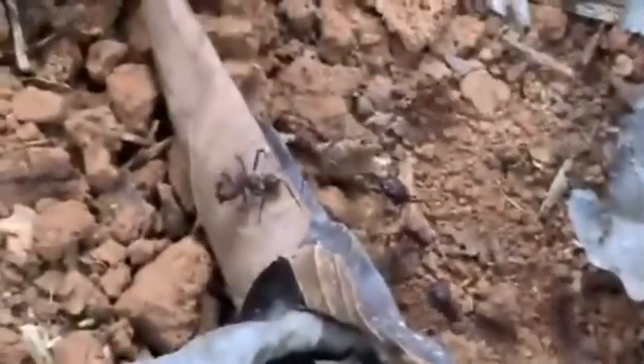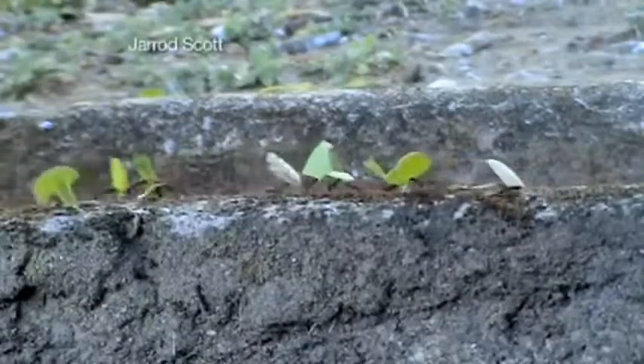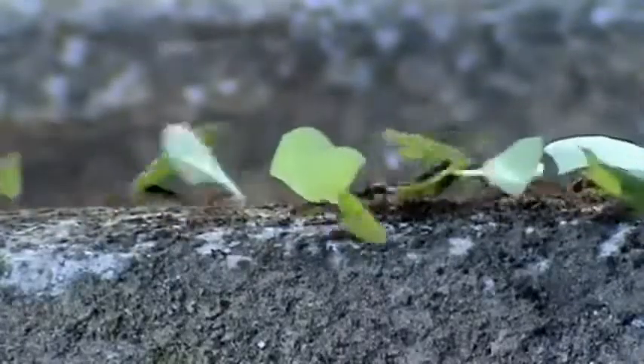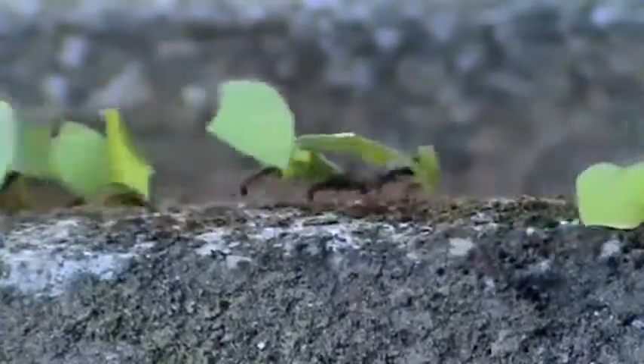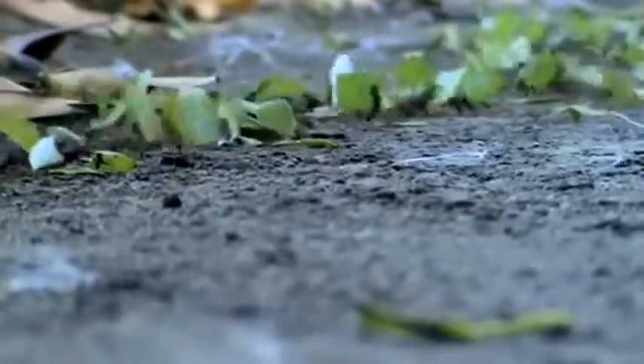Just see the size of these soldiers — absolutely incredible. With soldiers, workers, and even a specialized garbage crew, leafcutter ants maintain a complex society. They have formed massive colonies composed of potentially as many as 5 to 10 million workers, and they can defoliate a mature eucalyptus tree overnight.